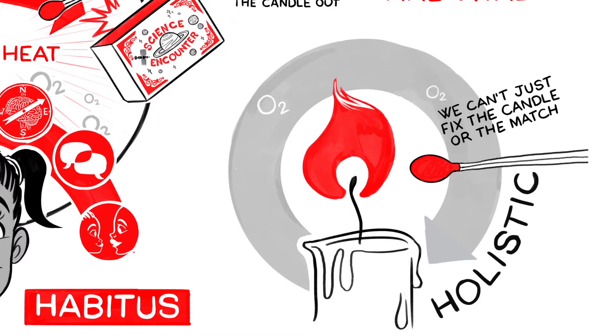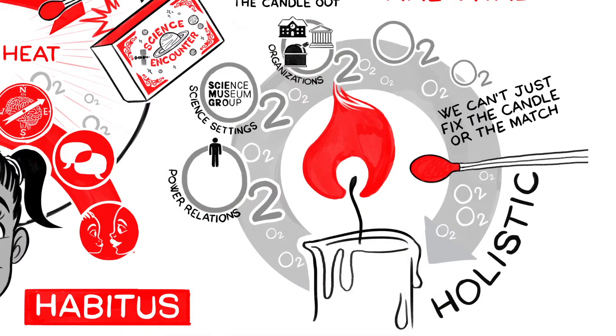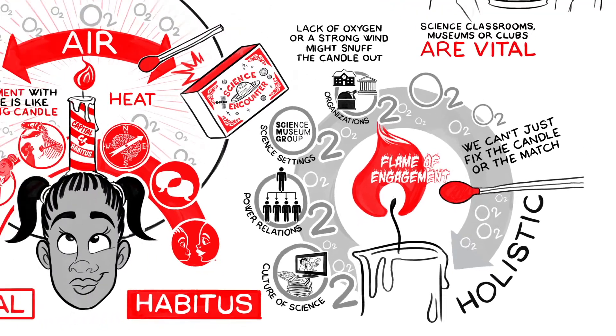To really improve learner engagement with science, we need to focus on the environment around the candle. This means looking critically at the key parts of the air: the role of organisations, science settings, power relations and the culture of science, because they determine whether the flame of engagement can ignite and burn or not.